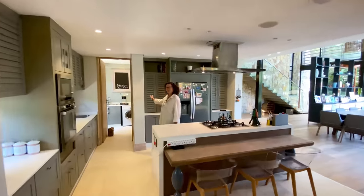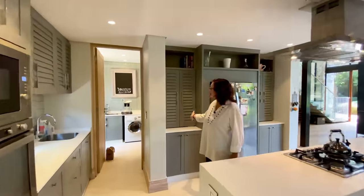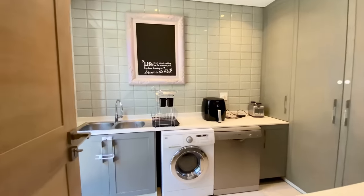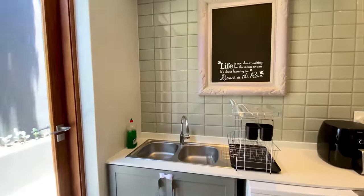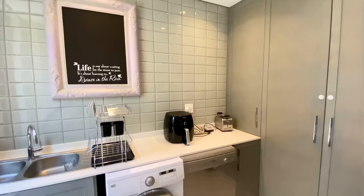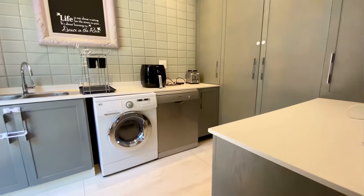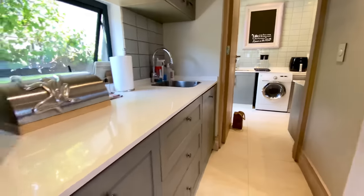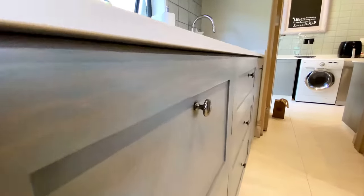You've got a scullery through there that takes three appliances, and then that goes out and around to the staff quarters. They built this house themselves, and you can see that every element has been specifically curated for the space and pulled together very well.